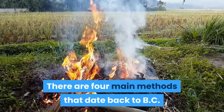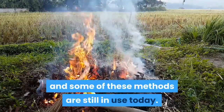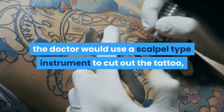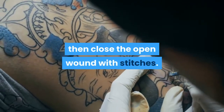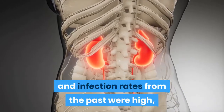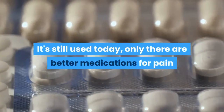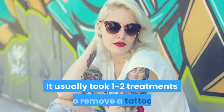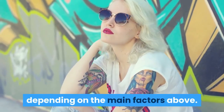There are four main methods that date back to BC, and some of these methods are still in use today. Excision is the easiest of them all — the doctor uses a scalpel-type instrument to cut out the tattoo, then closes the open wound with stitches. Though painful with high historical infection rates, it was the most popular method. It's still used today, with better medications for pain and lower infection rates. It usually takes one to two treatments to remove a tattoo, depending on the main factors.